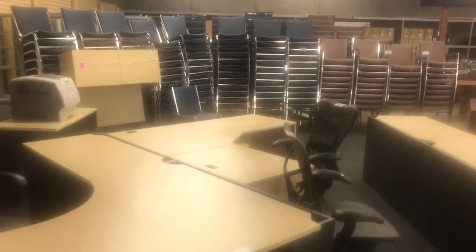We've got Herman Miller Mira mesh back chairs. You'll see hundreds of stacking chairs over there, all nice and clean. File cabinets that match these desks. We have artwork, lots of boardroom tables.